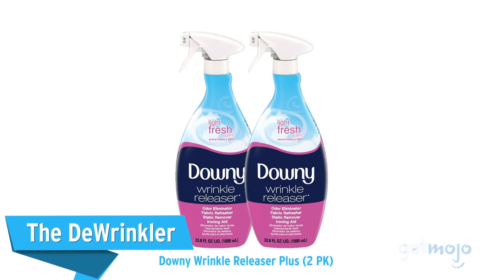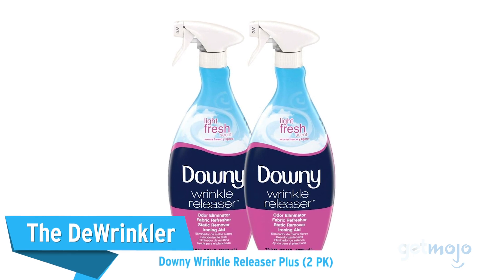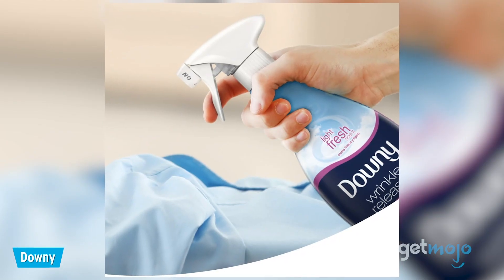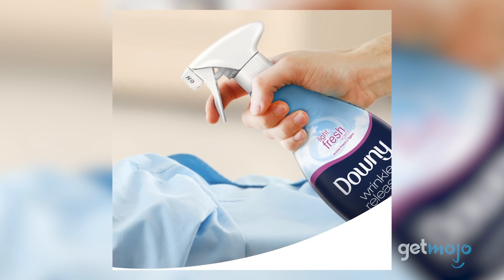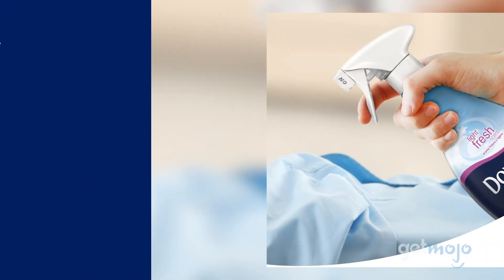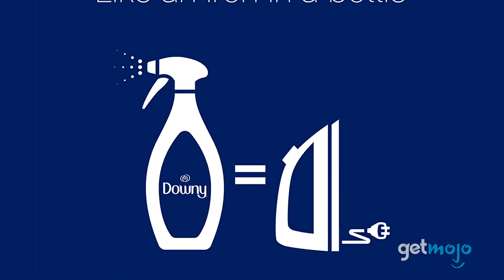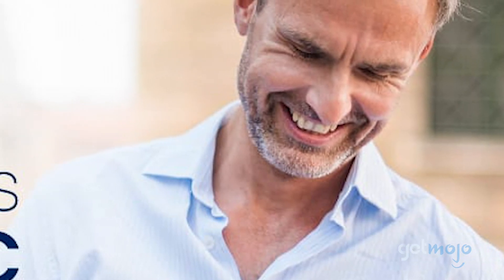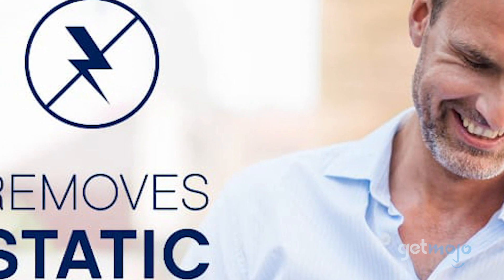First up, the de-wrinkler — Downy Wrinkle Release Plus 2-Pack. An emergency ironing session is a common culprit for lateness. For some, creases may not seem like a huge deal, but a wrinkled outfit can kill a look, and ironing said outfit kills time. This option is a quick fix for removing wrinkles without needing an iron and can also be used as an anti-static spray.